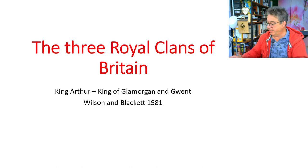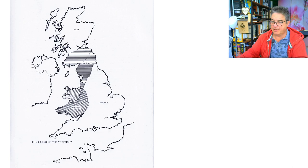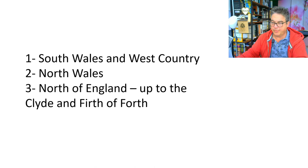So what we're going to talk about here is the three royal clans of Britain. It's important to note we're going to talk about three Britains in this instance — that shaded area, not including Loigria, not including England. Loigria is a far more ancient name. So you have Albany, Colm Wallace, and Britain — the three main areas: South Wales and West Country, North Wales, and the north of England up to the Clyde and Firth of Forth.